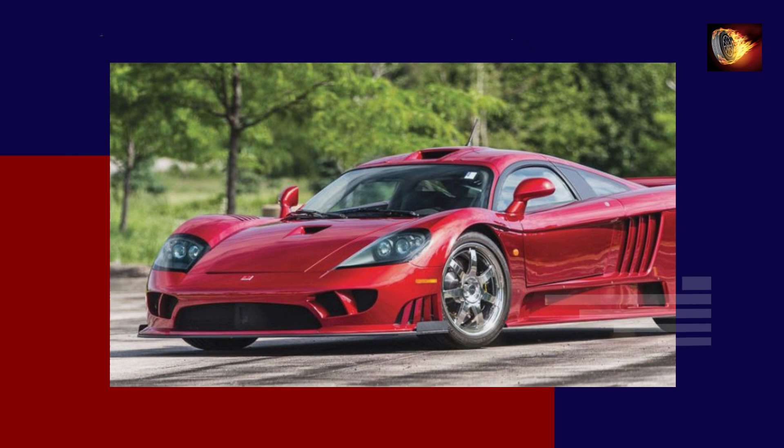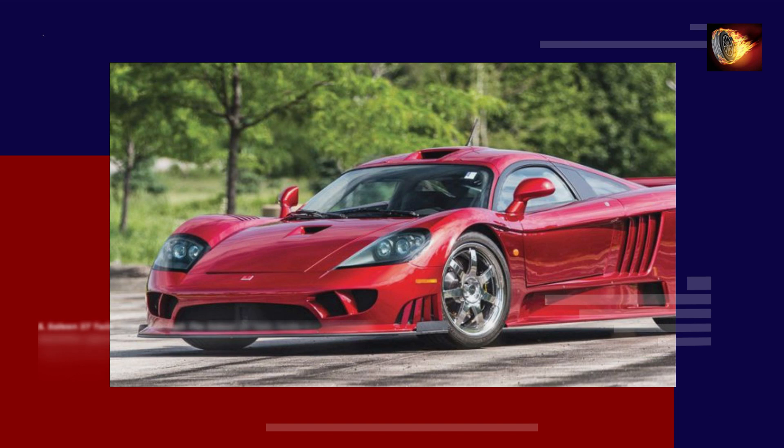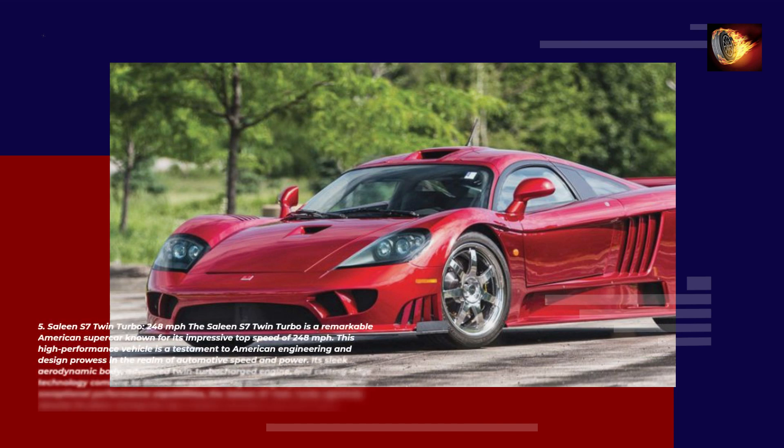Number 5: Saleen S7 Twin Turbo — 248 mph. The Saleen S7 Twin Turbo is a remarkable American supercar known for its impressive top speed of 248 mph. This high-performance vehicle is a testament to American engineering and design prowess in the realm of automotive speed and power. Its sleek aerodynamic body, advanced twin-turbocharged engine, and cutting-edge technology combine to deliver an exhilarating driving experience.